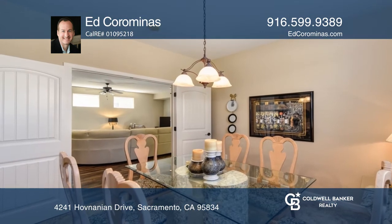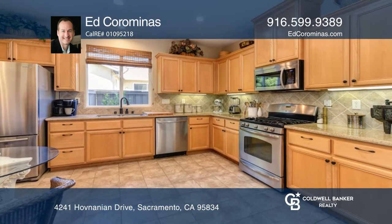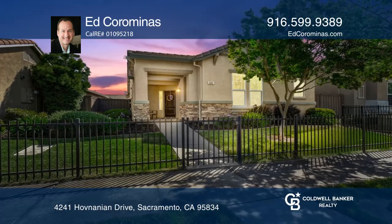You'll love the open kitchen boasting granite counters, tile backsplash, and stainless appliances. If you feel this is the property for you, contact Ed Coramines to see how to make it yours.